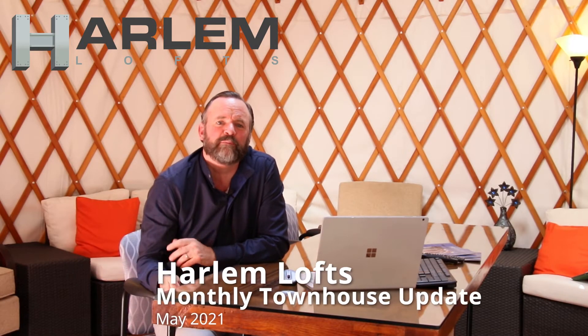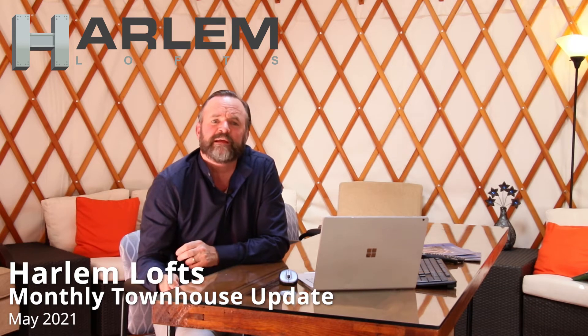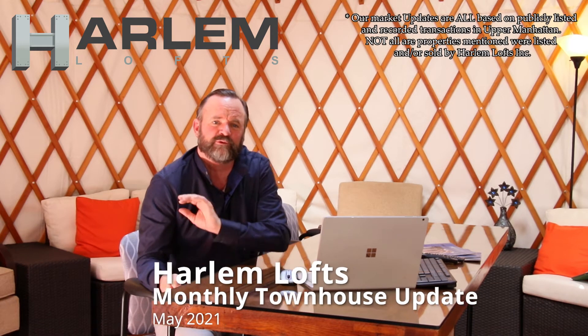This is Rob from Harlem Lofts. We're doing our monthly market report. Today's May 6th. We're going to do our report based on April data.